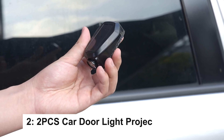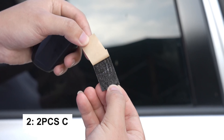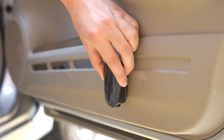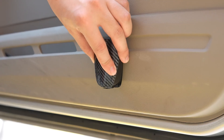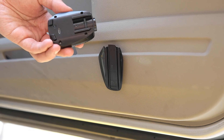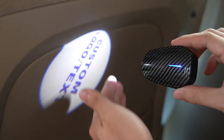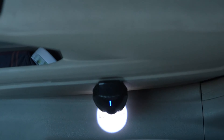The car door projection light offers customizable or fixed logo options, displaying high-quality projections at night for a stylish look. Featuring smart sensor technology, it automatically lights up when the door opens and turns off without magnets.